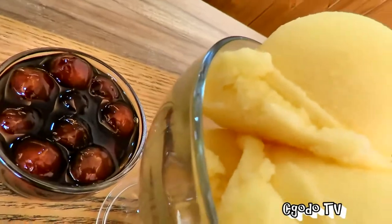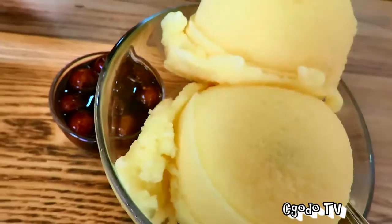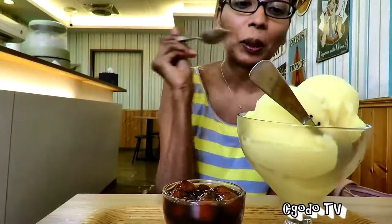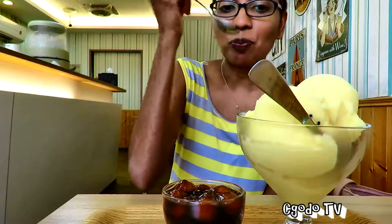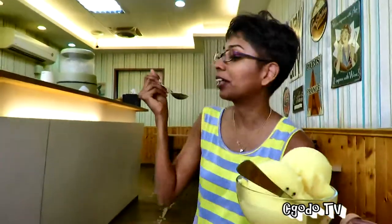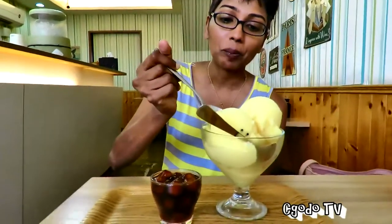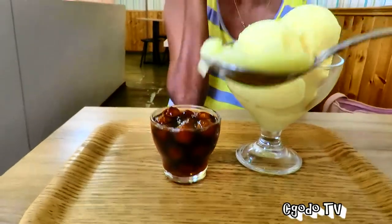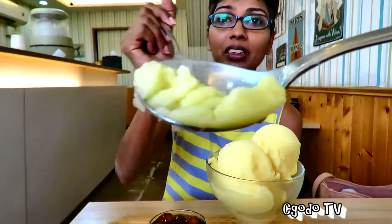We came for the shaved ice but we couldn't find any, so we're just going to settle for fashion toast ice cream with boba on the side. I thought you're supposed to dump the boba into the ice cream. It's fashion toast but not the milk basis — it's the fruity basis.